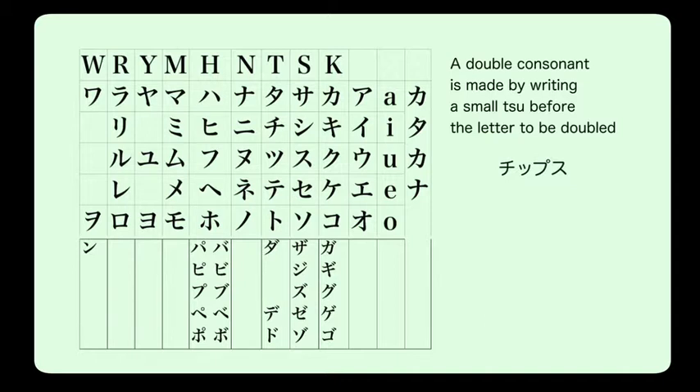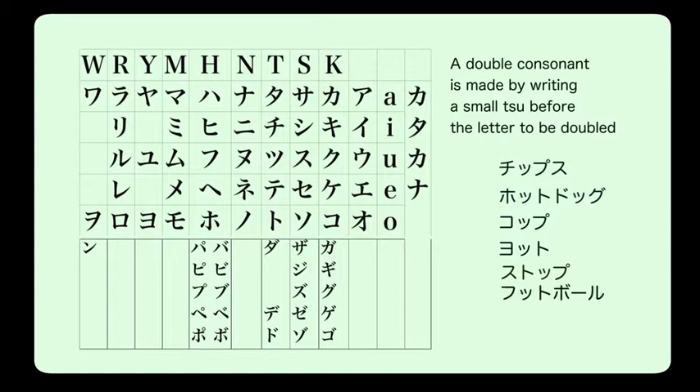More examples with double consonants: 'hotto doggu' (hot dog), eaten in Japan now but not traditionally; 'koppu' (cup); 'yotto' (yacht), if you're sailing on the ocean; 'sutoppu' (stop); and 'futtoboru' (football), one of the popular sports not played traditionally in Japan. Remember that the small 'tsu' acts like a stop or pause before the next letter.